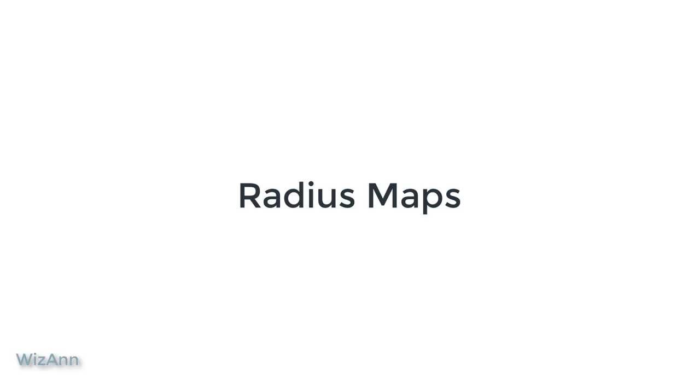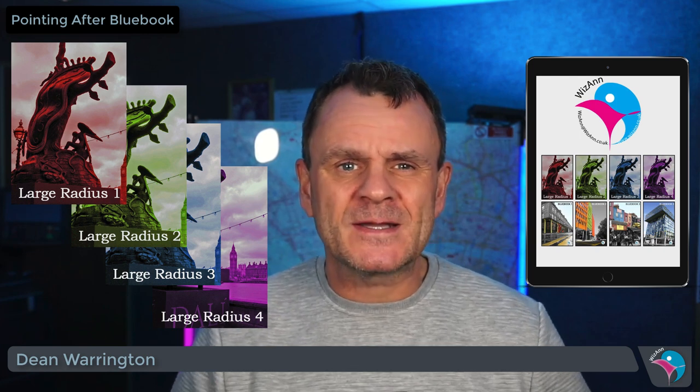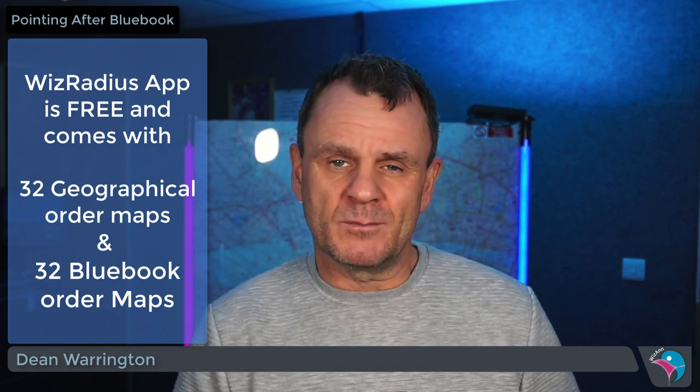As a beginner to pointing, the biggest problem that occurs is organization. How do you organize all these points? How do you choose which ones to visit? And most importantly, how do you revise them? This is where the WizRadius app and large radius map books come into their own. They take care of all the organization and allow you to focus on finding and remembering as many points as possible. When you buy the large radius map books in paper form, we provide the equivalent WizRadius app book for free. Once you have these, you are ready to go and start pointing.